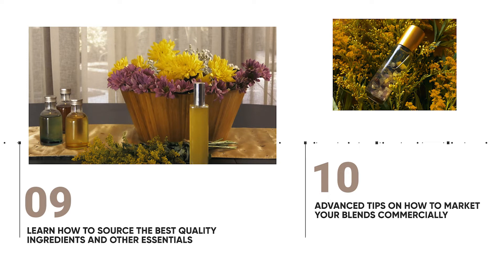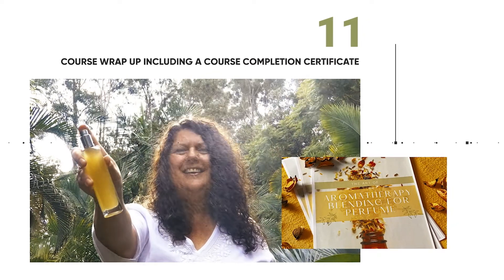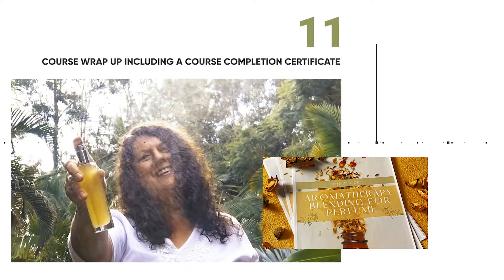In module ten, you will find our advanced tips. You will garner hints on how to start your own perfumery business and how to market your blends commercially. And lastly, in module eleven, you will receive an aromatherapy perfume blending certificate upon completion.